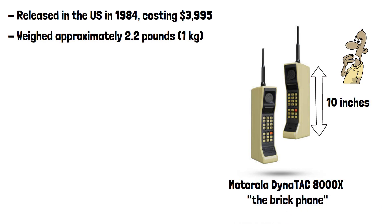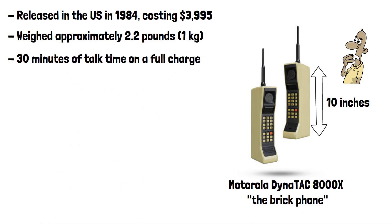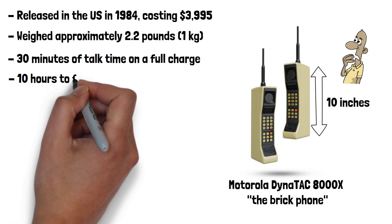The phone's battery life was very limited, providing only about 30 minutes of talk time on a full charge and taking an incredible 10 hours to fully charge.